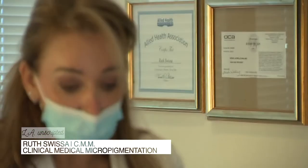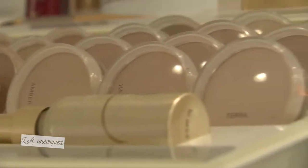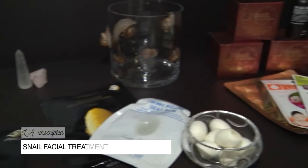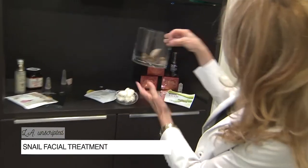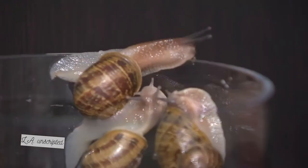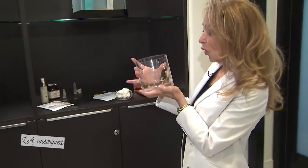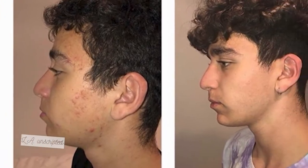Ruth is one of the best in the business when it comes to natural skin care. She believes in nature, and it doesn't get more natural than what she has planned for today. We have the snails. They're ready. They're so pretty. You're going to put those on my face? Oh yeah. It's easy to laugh at the thought, but the results are no joke.